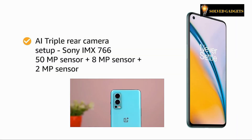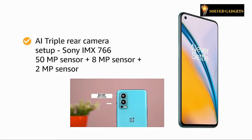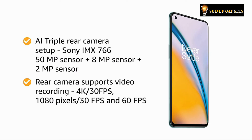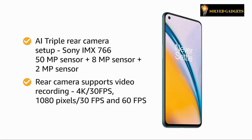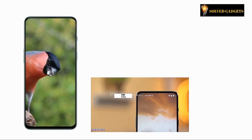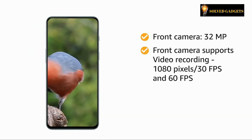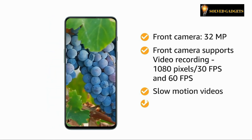There is an AI triple rear camera setup featuring a Sony IMX766 50-megapixel primary sensor, plus an 8-megapixel ultra-wide sensor, plus a 2-megapixel mono sensor. The main camera supports 4K video recording at 30fps and 1080p recording at 30fps and 60fps. You can take high-quality selfies with the 32-megapixel front camera, which also supports 1080p video recording at 30fps and 60fps. You can also record slow-motion and time-lapse videos.